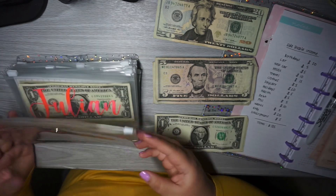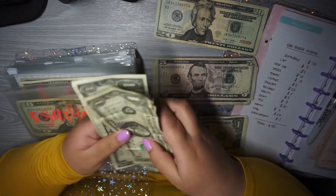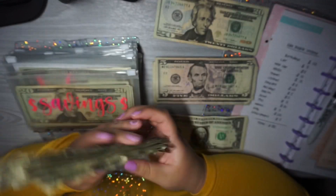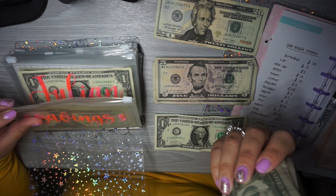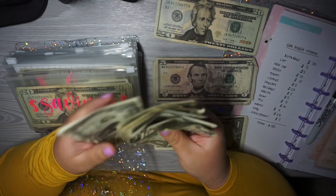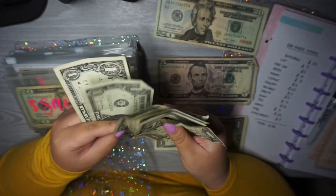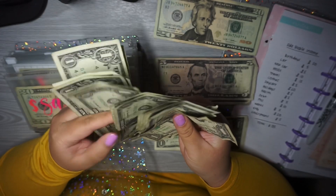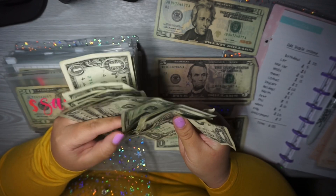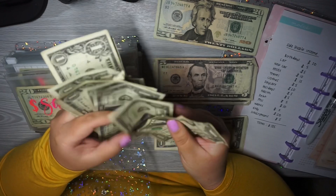Now on to my binder. I actually have a bunch of ones that I'm going to put into my envelope where I put one dollar and five dollar bills. Let's see how much it is — one, two, three, four, five, six, seven, eight, nine, ten, eleven, twelve, thirteen, fourteen, fifteen, sixteen, seventeen...